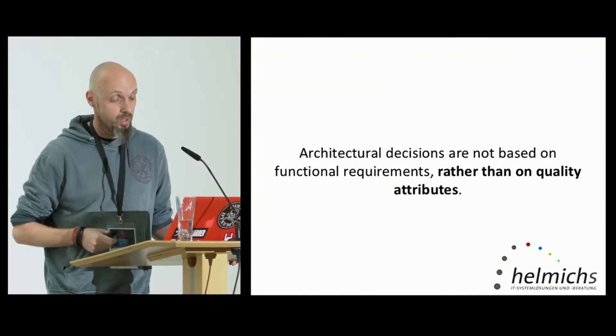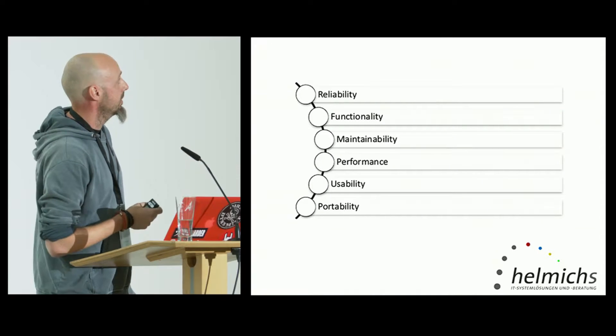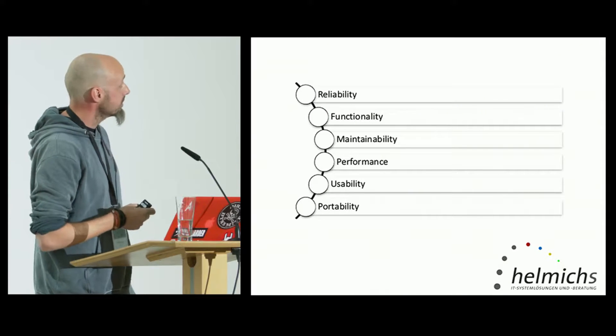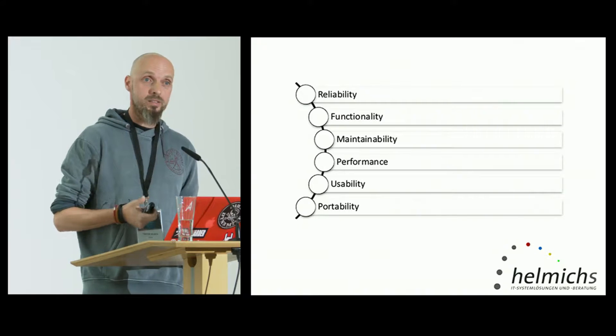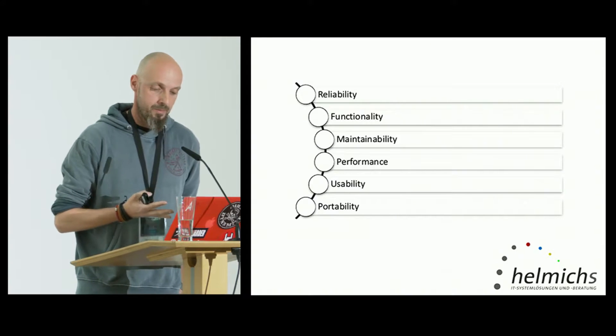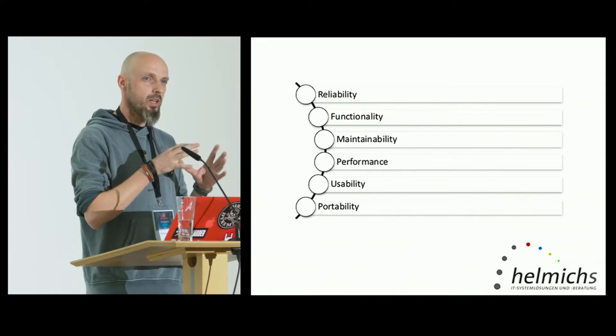So, what are these quality attributes? We can look at the ISO 9126. It comes with a cool list of quality attributes — what we see here is just the first level, there's even more subcategories. But for this talk, we'll keep it at this level. It's about reliability of our software, functionality, maintainability, performance, usability, and portability. These are all quality attributes we've got to look at if we want to make a decision about what kind of architecture we need.